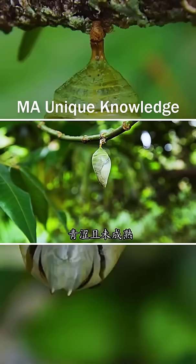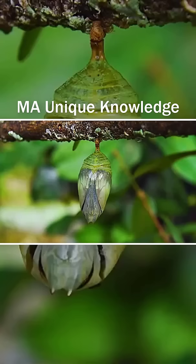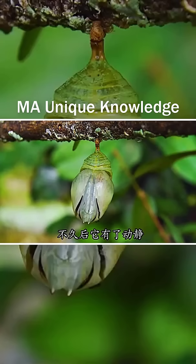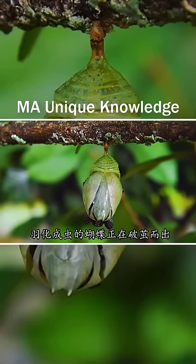It looks like a fruit on a deer, but in fact it is a chrysalis. Not long after, it made a move. This is a blue butterfly. The butterfly, which has turned into a pupa, is breaking out of its cocoon.